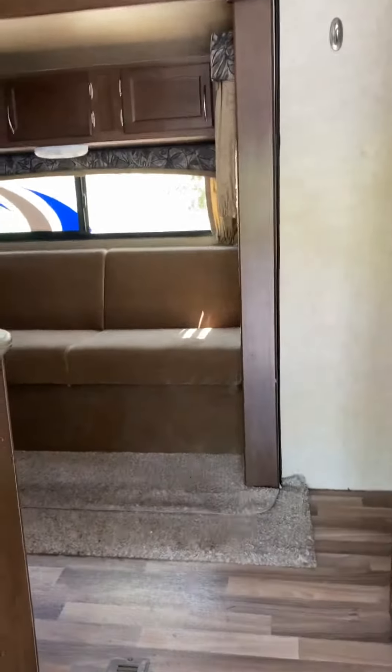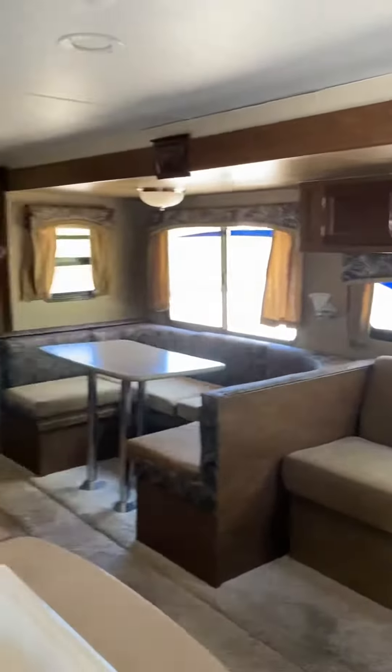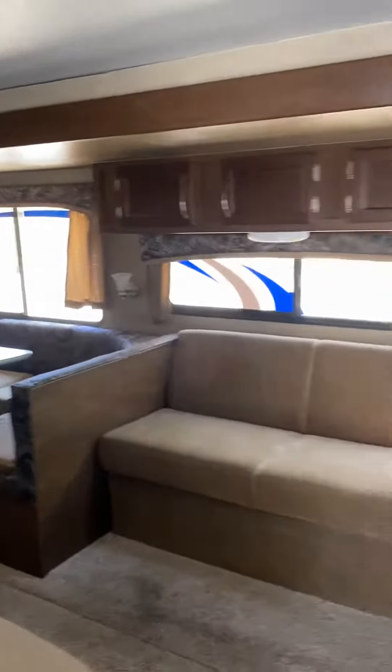That also goes out electronically up top here. It's got solar panels on the roof. I'm going to take you over here to the master bedroom, where we have a couple of wardrobe closets on either side.